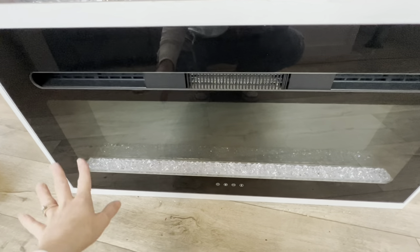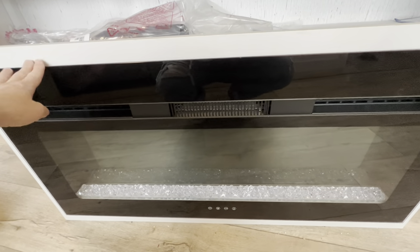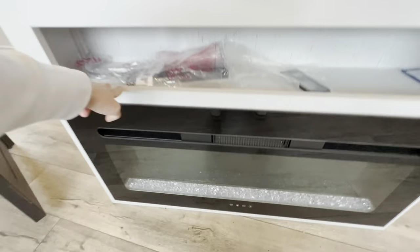Here we have our fireplace. This not only is beautiful and changes colors, but it does emit heat. You don't have to burn up the LP — you can opt for an electric option using this fireplace.